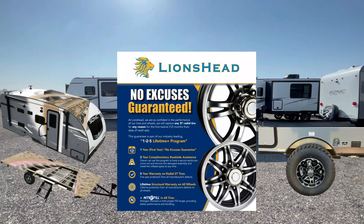For the wheels, it has Lion's Head 15-inch nitrogen-filled radial tires. Lion's Head has a first-year no-excuses warranty — if the customer has any issue with their tire in the first 12 months not covered by this warranty, Lion's Head guarantees replacement at no charge. It has two-year complimentary roadside assistance, saving you hundreds of dollars. They have a five-year warranty on tires and a lifetime structural warranty on all wheels.